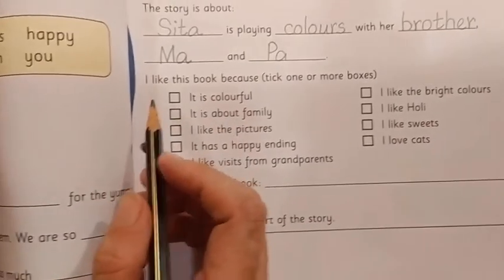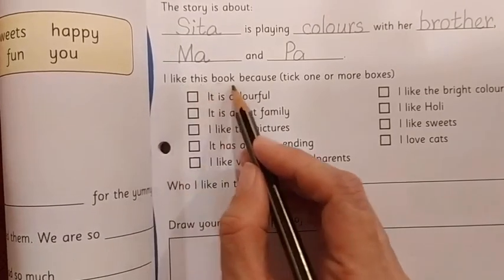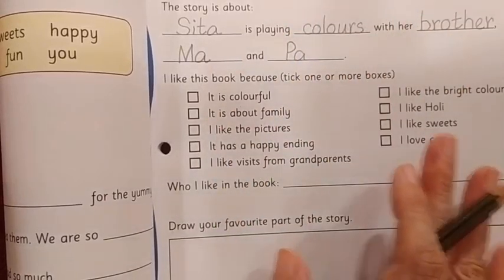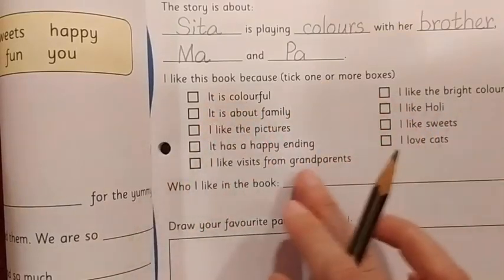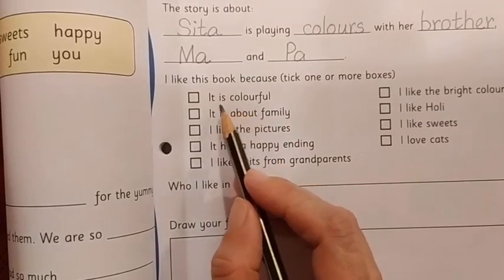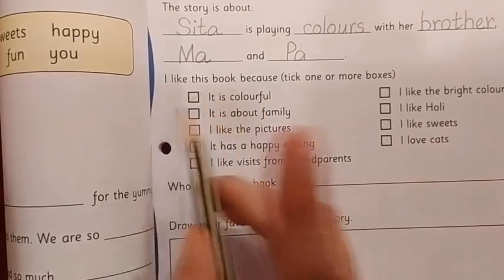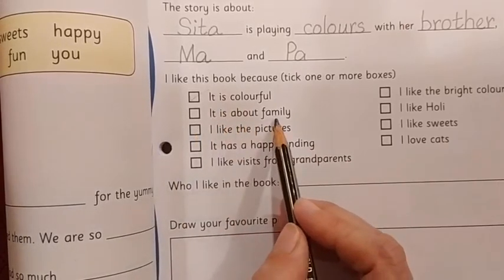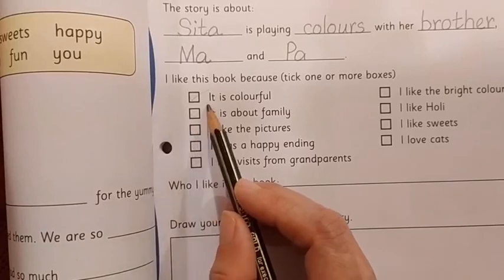Now I will read this instruction for you: I like this book because... Till now you have done so many book reviews, so you know you have to put a tick mark only if you like that option — not everywhere. The first option: It is colorful. Have you liked the book because it is colorful? If so, then put a tick mark, otherwise not. The second option: It is about family. Have you liked the book because it is about family? If so, put a tick mark here.